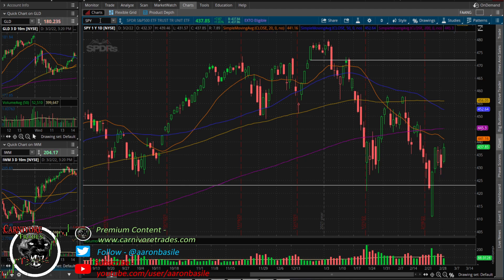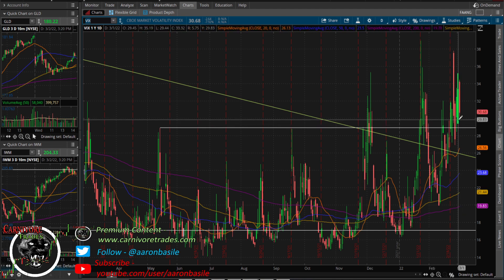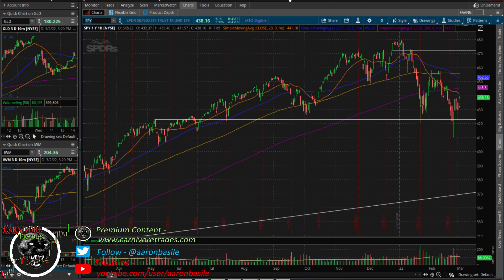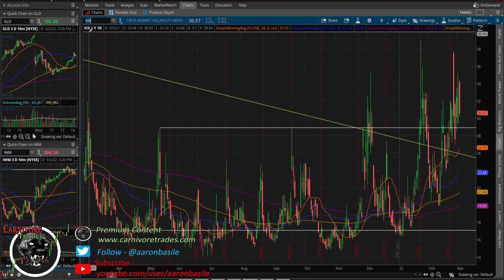Looking at the VIX — we talked about this yesterday, it was extremely outperforming considering the market wasn't even down that much. Today it pulled back pretty hard, down 8%, but still not taking out yesterday's low. There are still quite a few puts in here, which is why I say the 440 area has got to hold for bears — if it breaks through, all those hedges get smoked, you'll see put covering, and volatility could drop to that 26 handle.